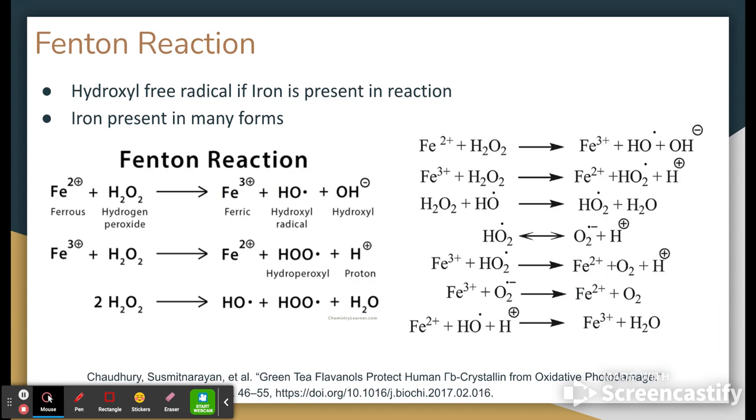You could see the Fenton reaction in its most simplest form. Those hydroxyl free radicals that you could see in that electro-Fenton reaction are always going to be included, as well as that ferrous compound and the presence of hydrogen peroxide — that's kind of what makes the Fenton reaction the Fenton reaction. Iron can also be presented in many different forms — it can be in an organic compound or an inorganic compound. As long as iron is contained within the compound, it can be considered eligible for the Fenton reaction, only when hydrogen peroxide is present.